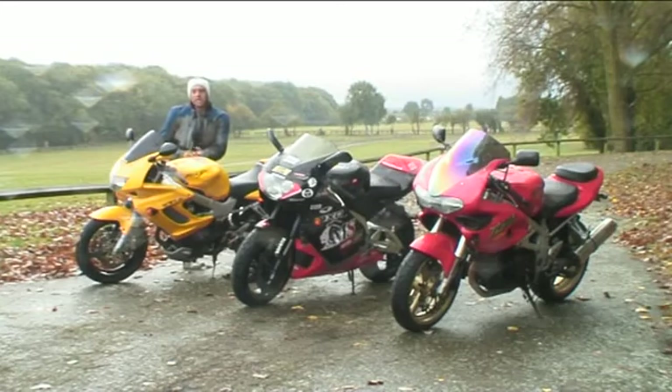Now these bikes were all £8-9,000 when new, but time has moved on and you can get these bikes for less than £2,500, which is a real surprise. So we thought, the money's tight and the credit crunch is on — why not get these bikes back out for a £2,500 V-twin test and see what they're like in the modern day.